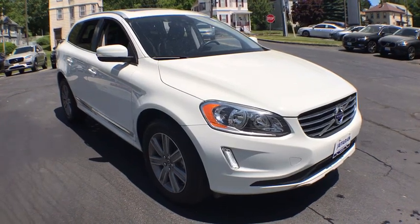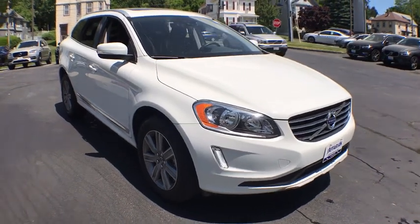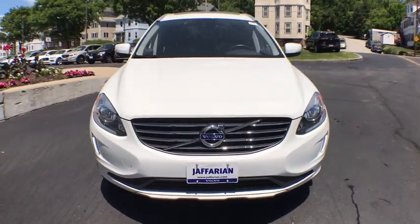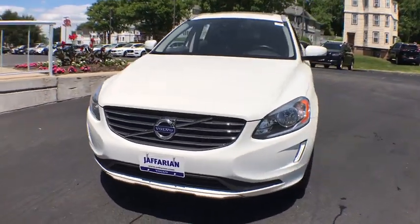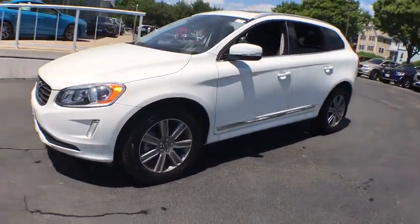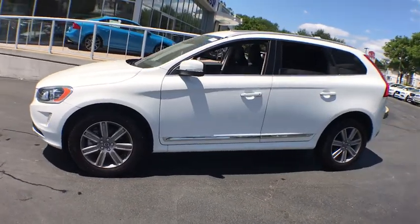The 2017 Volvo XC60. From sidewalks to pathways in the blink of an eye, the XC60 was named a Consumer's Digest Best Buy in the cars, pickups, minivans, SUVs, and hybrids category. This vehicle has less than 35,000 miles.